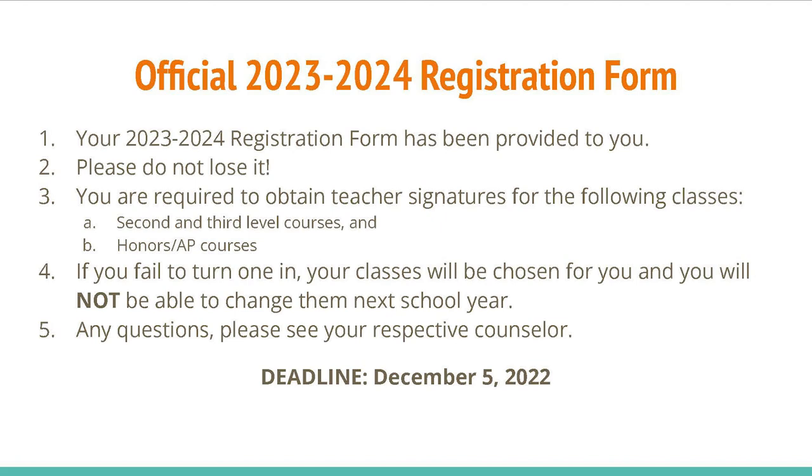Your 2023-2024 registration form has been provided to you. Please do not lose it. You are required to obtain teacher signatures for the following classes: second and third level courses, and honors or AP courses. If you fail to turn one in, your classes will be chosen for you and you will not be able to change them next school year.